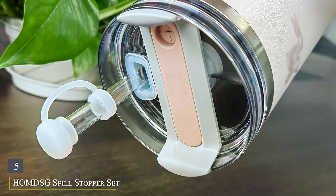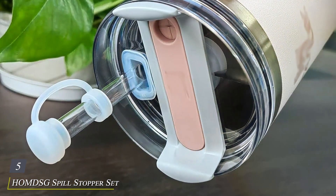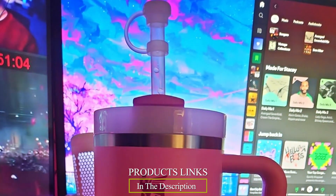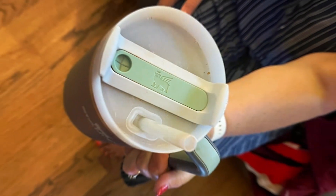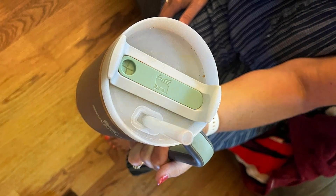Number 5. H-Holeman DSG Spill Stopper Set for Stanley Cup, specially designed to enhance your drinking experience. This set includes innovative spill stoppers crafted from high-quality silicone, offering a snug fit for various sizes of Stanley Cups. They effectively prevent spills and leaks, providing peace of mind whether you're at home, on the go, or enjoying outdoor activities.